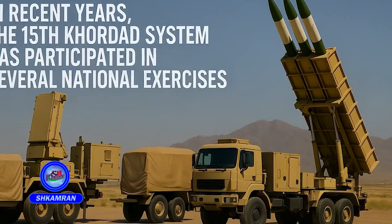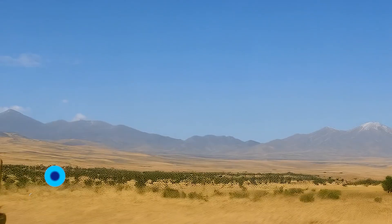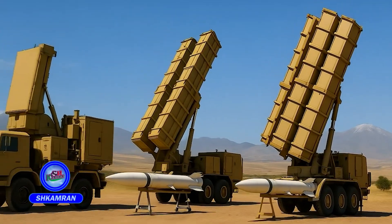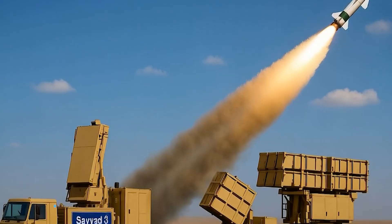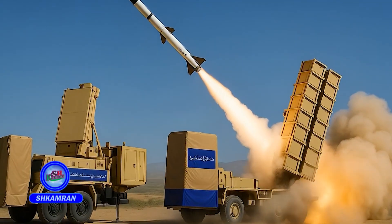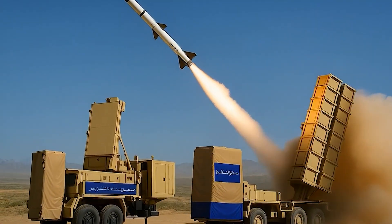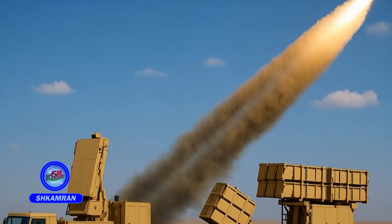In recent years, the 15th Kordad has been featured in major national drills. During exercises like Defenders of Valiat Skies and Air Power, it performed effectively. It successfully engaged simulated targets with low radar cross-section and high speed. The system detected, locked onto, and destroyed targets at ideal ranges. These successes boosted confidence in Iran's indigenous air defense capabilities.